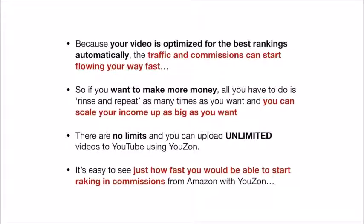No video creation or technical skills are required. Because your video is optimized for the best rankings automatically, the traffic and commissions can start flowing your way fast. So if you want to make more money, all you have to do is rinse and repeat as many times as you want, and you can scale your income up as big as you want. There are no limits and you can upload unlimited videos to YouTube using Uzon. It's easy to see just how fast you would be able to start raking in commissions from Amazon with Uzon.